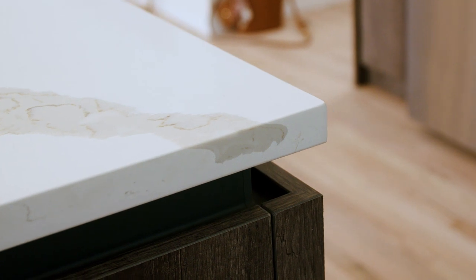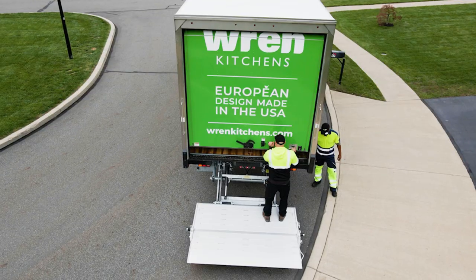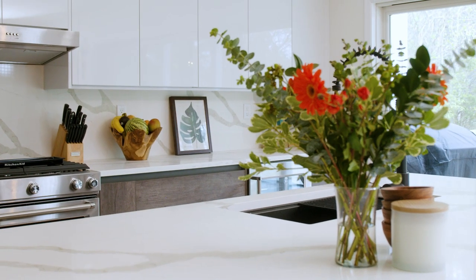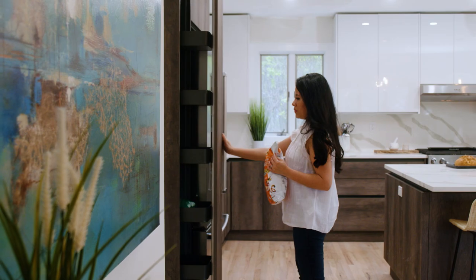From the moment we ordered, it took about four weeks for the full kitchen set to be delivered, which was great. We were told it could be five or six months at other places. Price-wise, some places were triple or quadruple the price for the same type of kitchen we were looking for.